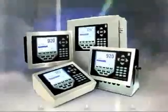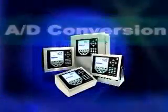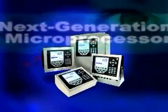To stay competitive, companies are pressed to do more with fewer resources. The 920i delivers the speed you need to make more, sell more, and save more. It combines the power of three advanced features to accurately process data faster than any other.